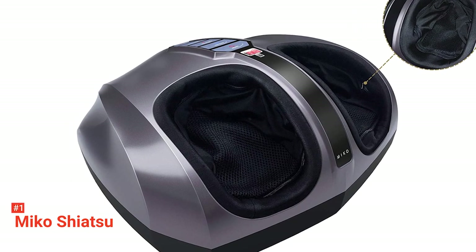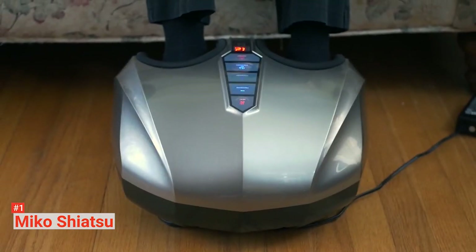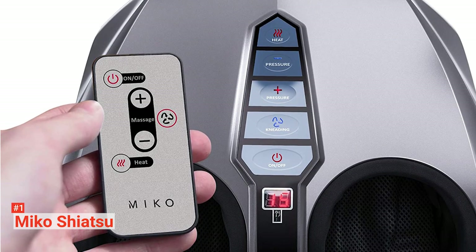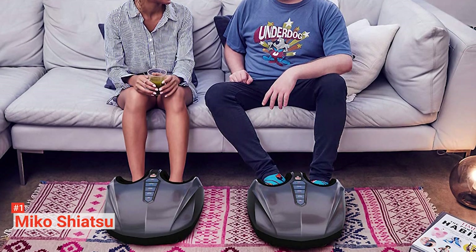Apart from its functionality, it is also top-notch design-wise. It has a very modern and sleek design that will fit in well with most home or office interiors. It is surprisingly portable and easy to move around as it weighs only 12 pounds. The cloth in the massage chamber is washable, which counts as a plus. When you are not using it, you can fit it under a chair or move it into a closet for storage.